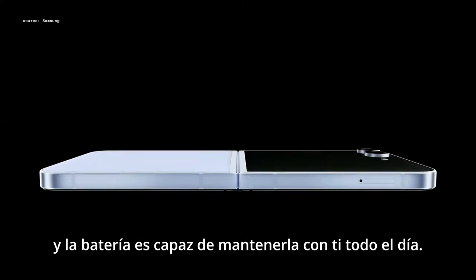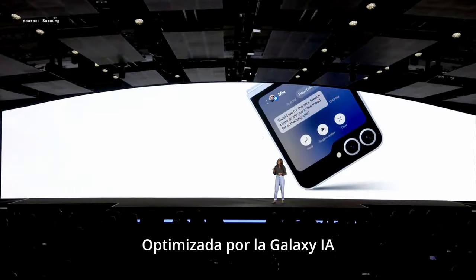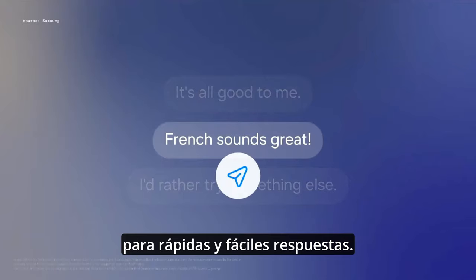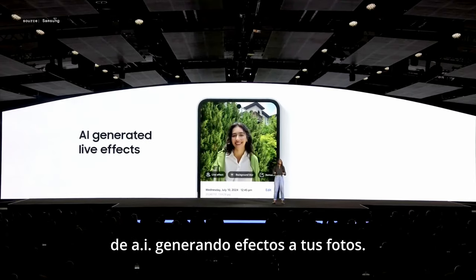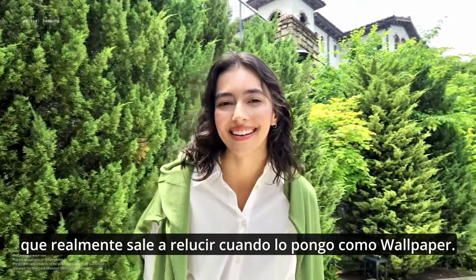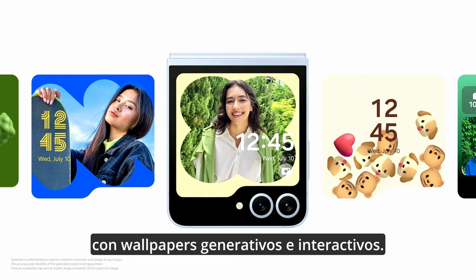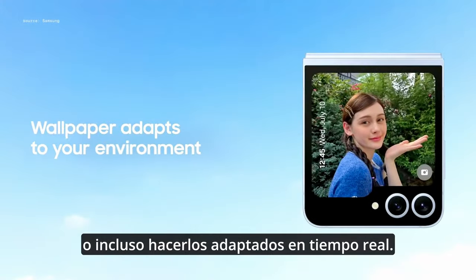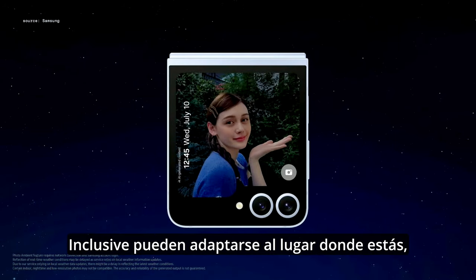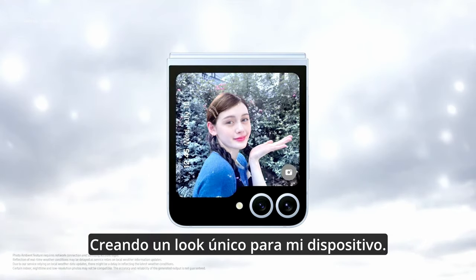With the inclusion of a vapor chamber for the very first time, performance is optimized and the battery is able to keep up with you all day. The Flex window, powered by Galaxy AI, suggests tailored responses based on context for quick and easy replies. You can now apply a host of AI-generated effects to your photos, and I especially love adding live effects as wallpapers. You can also personalize your flip with generative and interactive wallpapers, or make them adaptive in real time — so if it's nighttime, it shows night, and it can even adapt to the weather, from raindrops to the gentle fall of snowflakes.